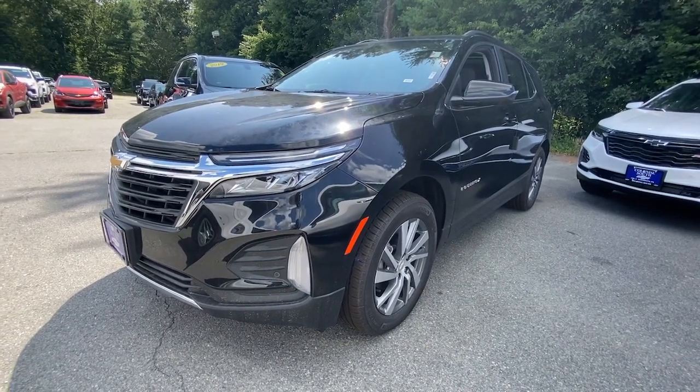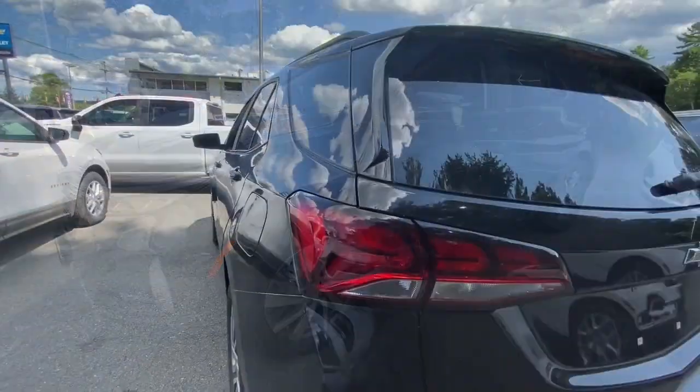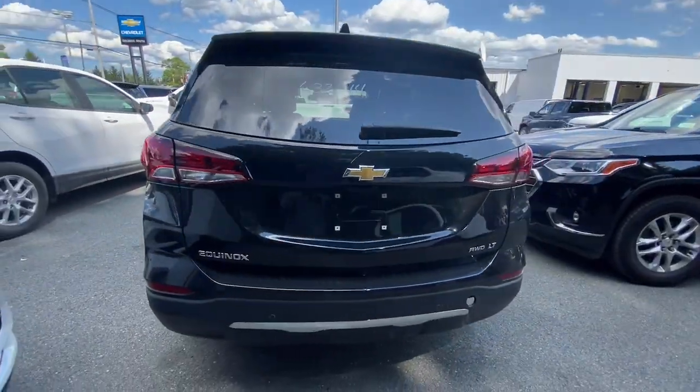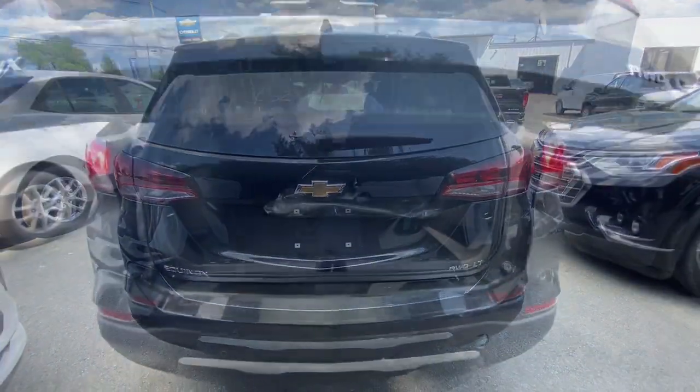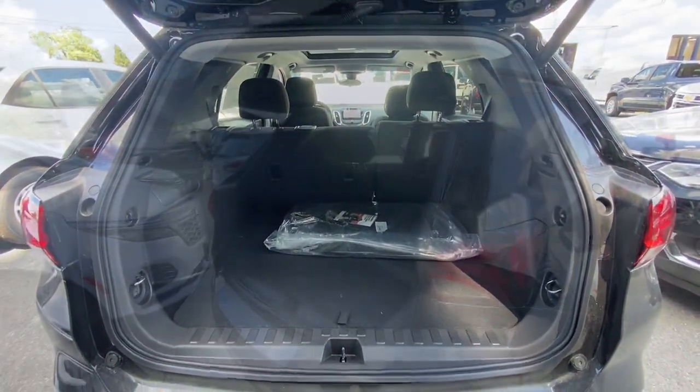You'll have love at first sight with the 2023 Chevrolet Equinox. The Equinox delivers advanced safety features, family-friendly passenger comfort, technology that keeps you connected and entertained, ample cargo space, and sculpted styling.